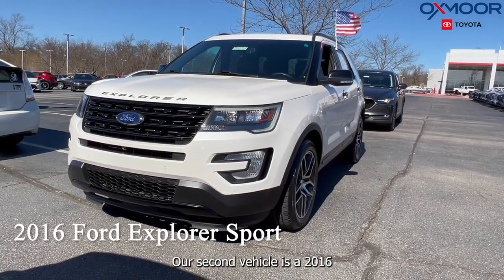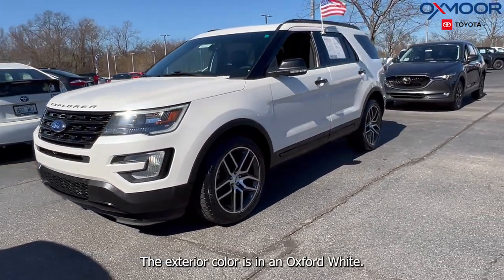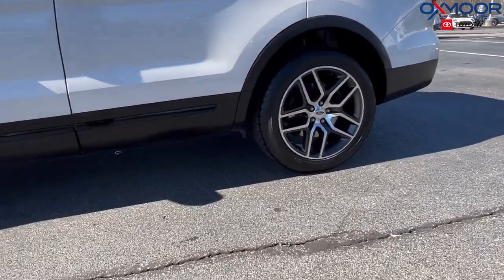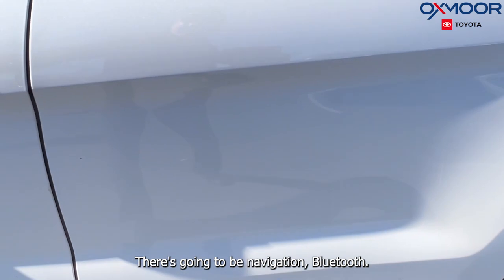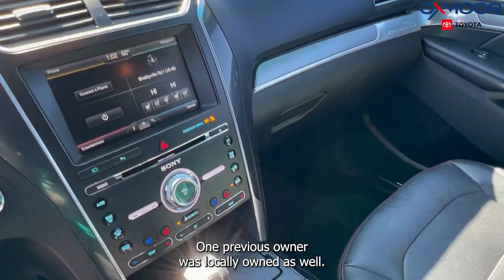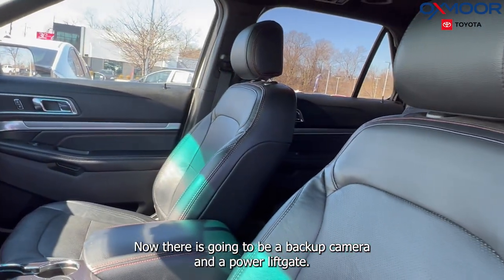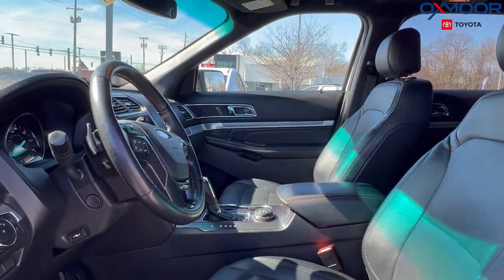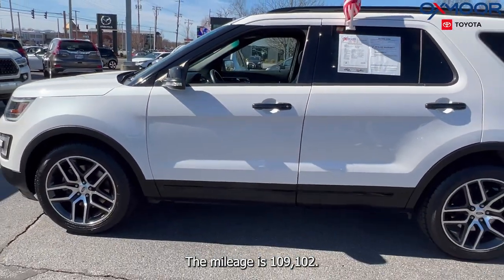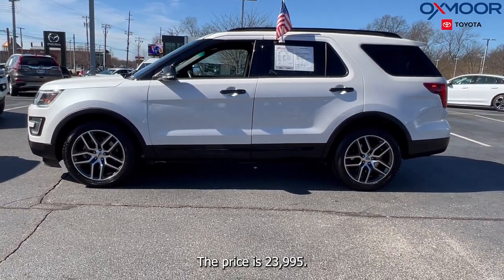Our second vehicle is a 2016 Ford Explorer Sport. The exterior color is in an Oxford white. You are going to have alloy wheels, navigation, and Bluetooth. There is a sunroof and a clean Carfax. One previous owner, locally owned as well. There is going to be a backup camera and a power lift gate. The interior is in an ebony black leather. The mileage is 109,102 miles and the price is $23,995.